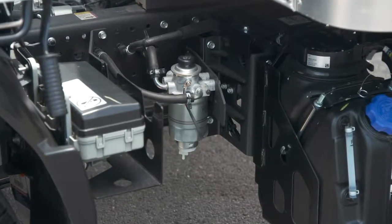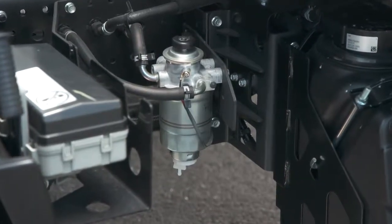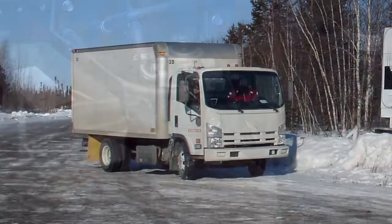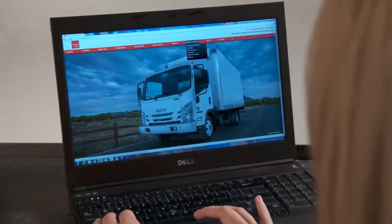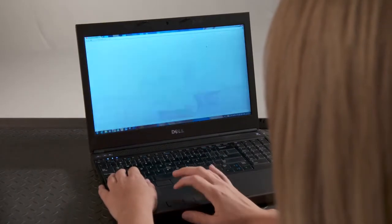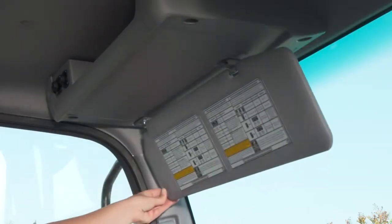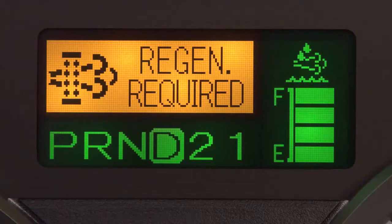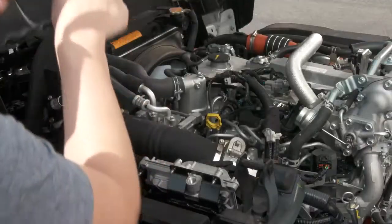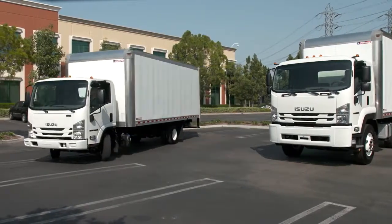Neglecting to have the fuel filter and water separator serviced can be one of the major contributors to hard starting. Be sure you're also using quality fuel from a trusted source. In cold climates, if water is permitted to accumulate in the fuel system, it will freeze and make starting the engine impossible. If you need a refresher on anything covered in this video, you can access it online or on your mobile device at IsuzuCV.com. You can also refer to the label on the sun visor. For even more in-depth information, check your owner's manual or with your authorized Isuzu dealer. Pay attention to the emission system notifications and perform regular maintenance, and your Isuzu truck will provide you and your company with years of efficient, productive transportation.